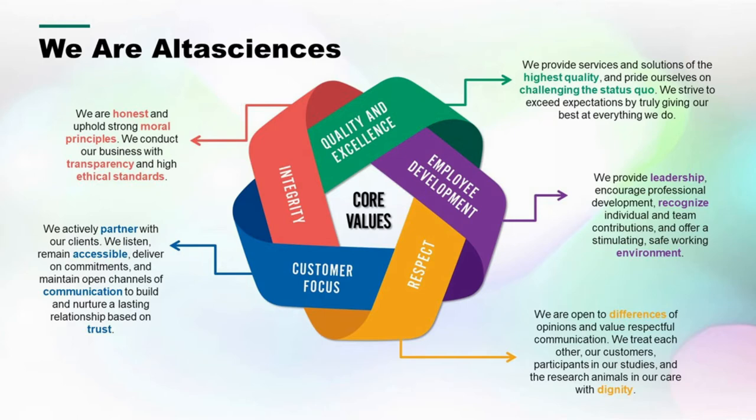Some of the core values here at Alta Sciences are integrity — honest and moral principles — quality and excellence, and employee development. We provide leadership and encourage professional development. Respect goes to our employees and our clients, no matter their size. And customer focus: we've built our business on listening to our clients and becoming their partners in developing their API or dosage solution.